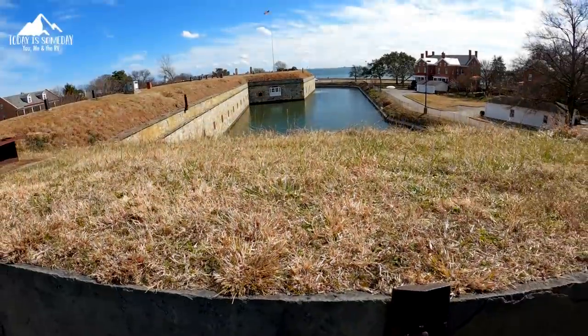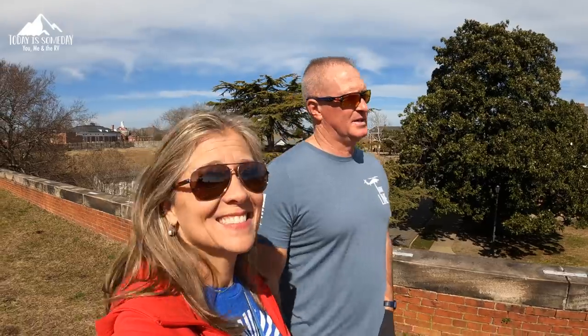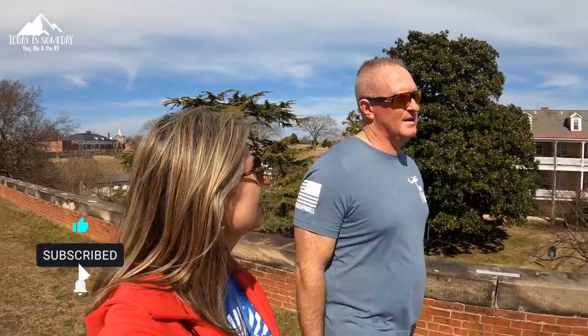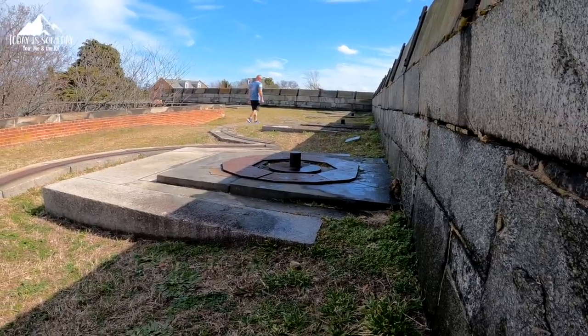This fort is the largest stone fort in the U.S. In comparison, Fort Sumter is about two acres — this is 63 acres. So it is much larger than all the other forts we've been to. Where we're walking now, we're on top of the fort, walking next to all the cannon placements.